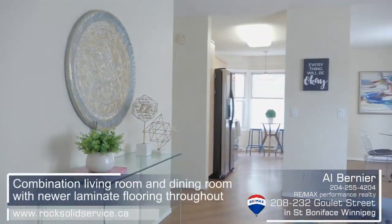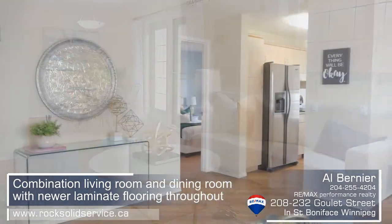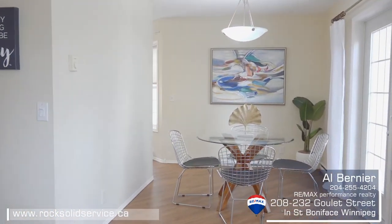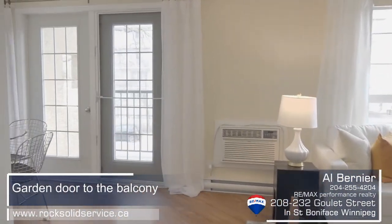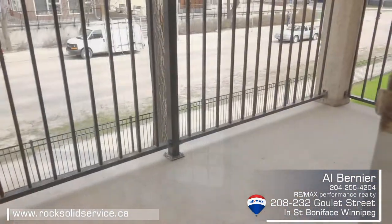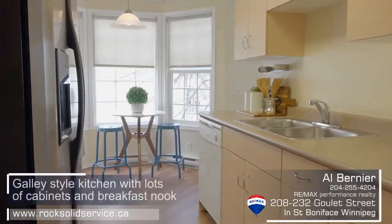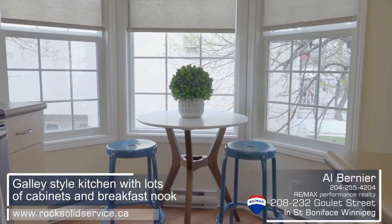The entire unit has been painted in neutral decor and there is newer laminate flooring throughout. You'll appreciate the open design with the combination living room and dining room, and the garden doors leading to your own personal balcony. The galley-style kitchen has lots of cabinetry.